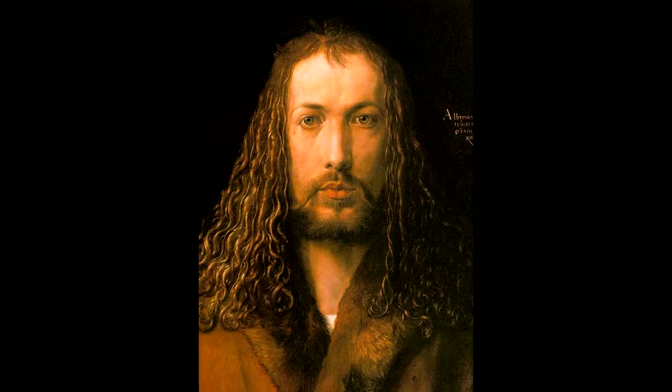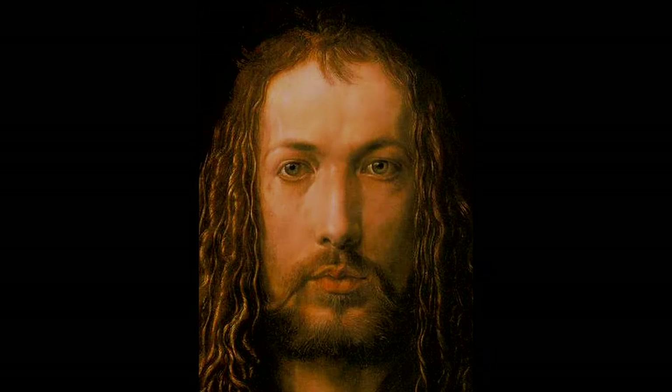He shows plenty of emotion and passion through his painting, even though his facial features don't quite portray this. His passion is shown through the way his head, hand, and heart are emphasized by the light.